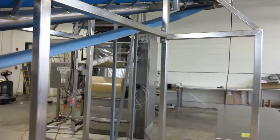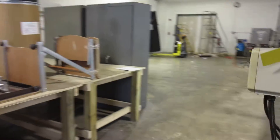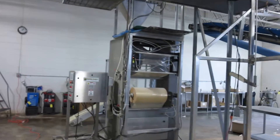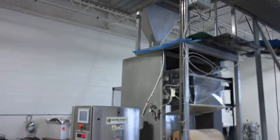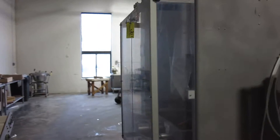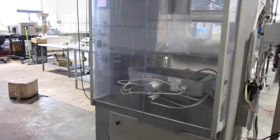The General Equipment 90 bag per minute bagger is a 2006 model and has only 90,000 bags on it. This machine has not run in a few years but appears to be in very good condition. And this is the discharge conveyor for the bagger.